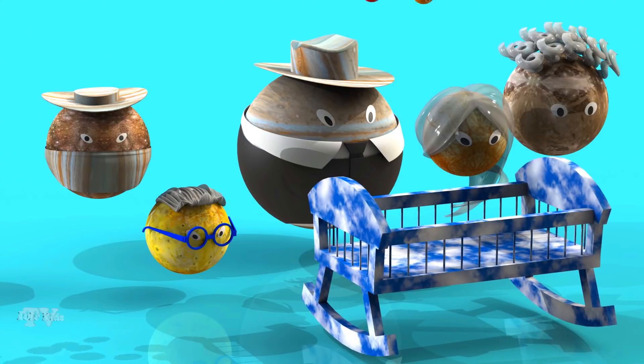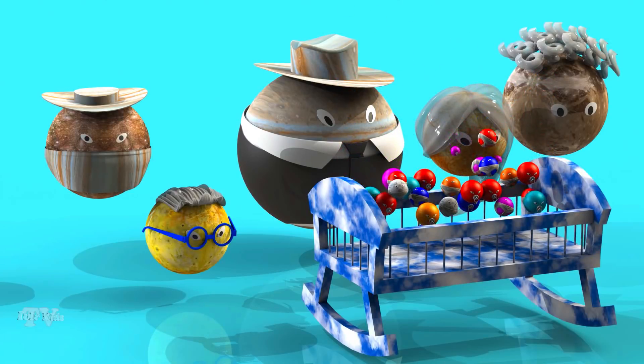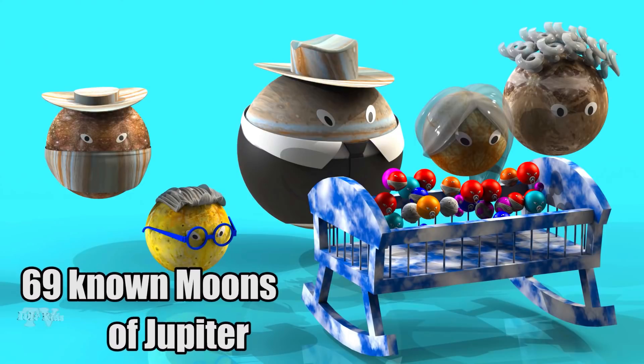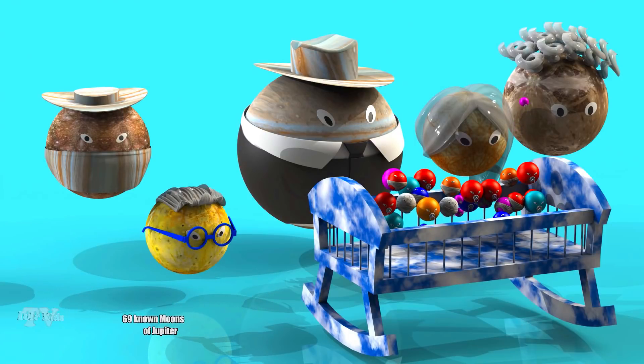Over time, thanks to more modern telescopes and space vehicles, other moons of Jupiter were discovered. There are 69 known moons of Jupiter — the largest number of moons among the planets of the Solar System.